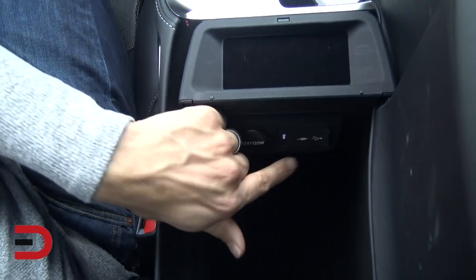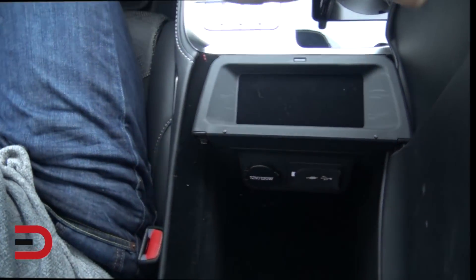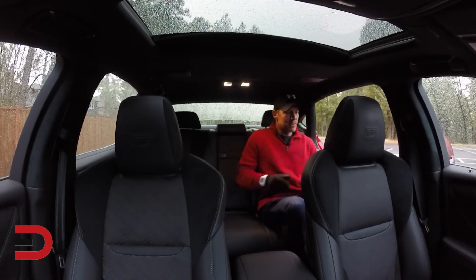You have cup holders in the middle, and a compartment that opens up to reveal a USB port, auxiliary jack, a spot for coins, and extra storage.